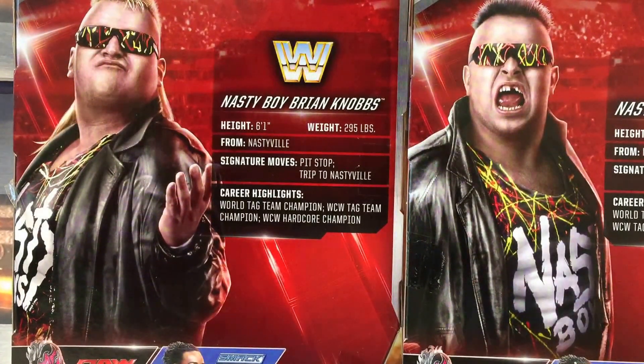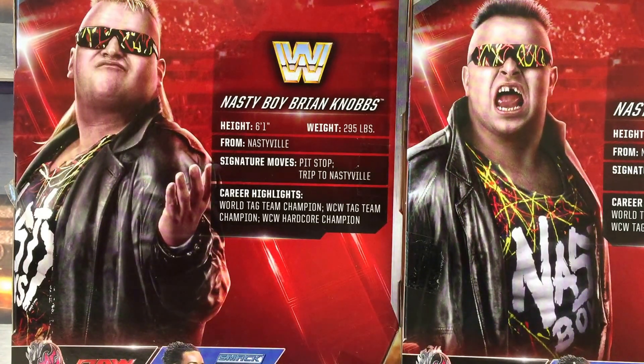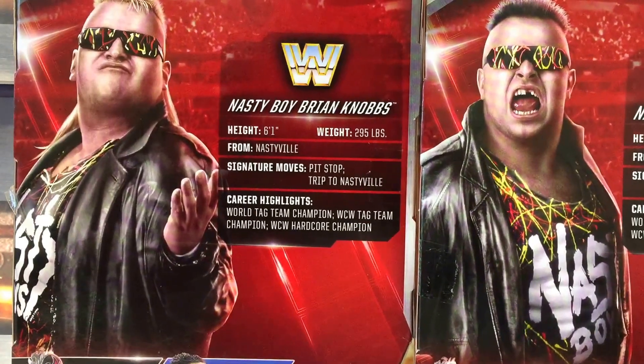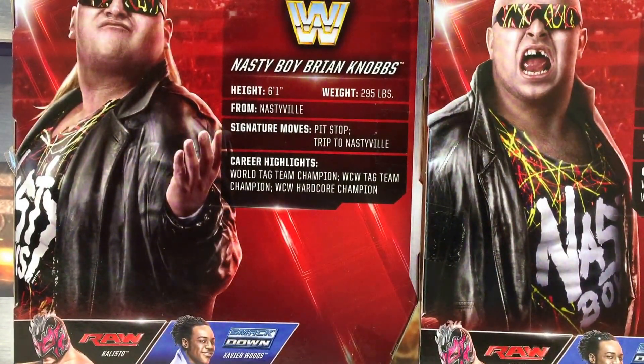Before we open them up, let's take a quick look at the back of the packaging. They've got Brian Knobs and Jerry Sags — two big guys. They're from Nashville. The signature moves are the pit stop and the trip to Nashville. Highlights include World Tag Team Champion and WCW Tag Team Champion. Interestingly, Brian Knobs was also the WCW Hardcore Champion, which is kind of cool. Other figures in the set include Kalisto, Xavier Woods, Triple H, and Adrian Neville — a solid line-up.